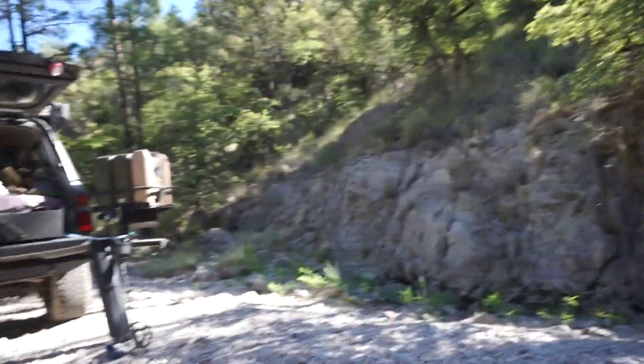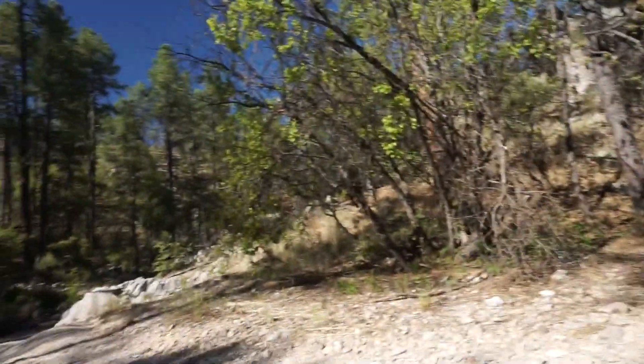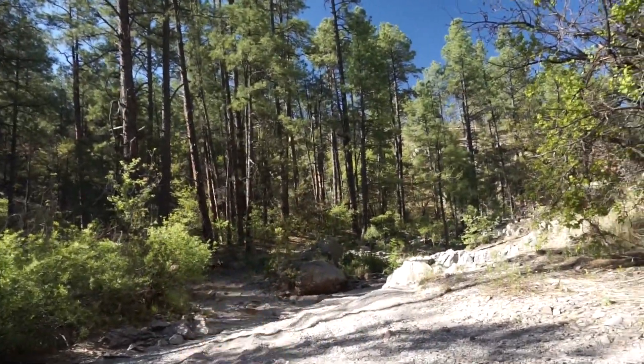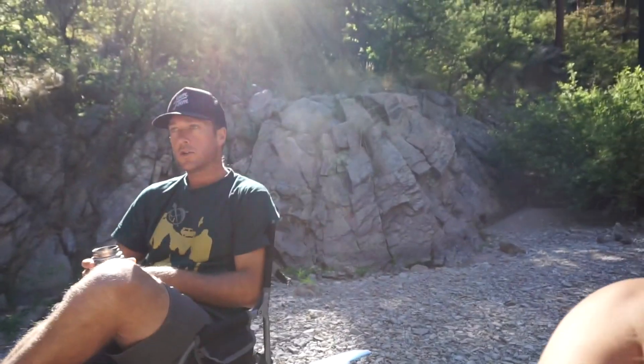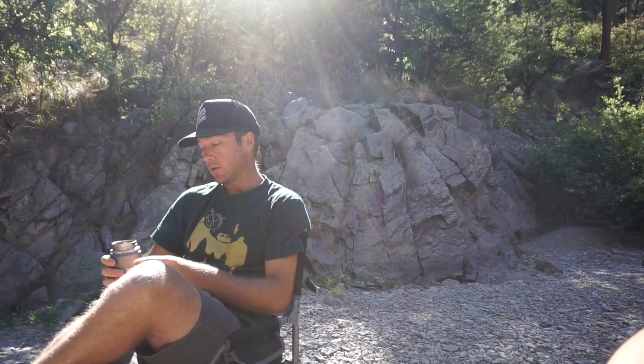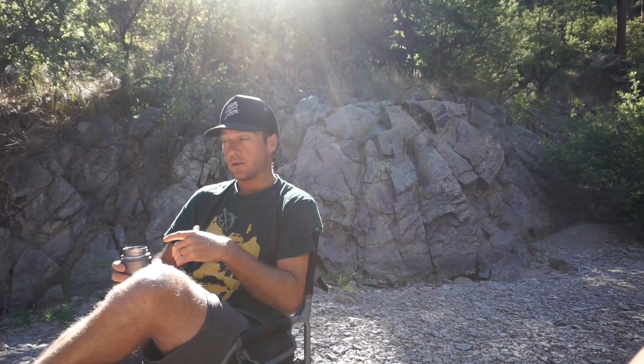This is where we woke up this morning — couldn't quite see it all last night. Smells a little bit like skunk right over there. This is just a road I saw on Google Earth, and luckily it ended up being a legal forest service road. It's on the map and everything, and we've been through two national forest gate fences.